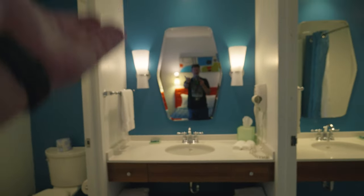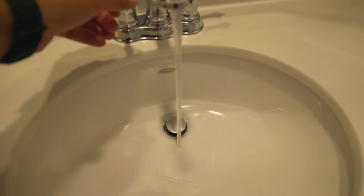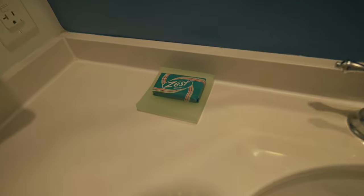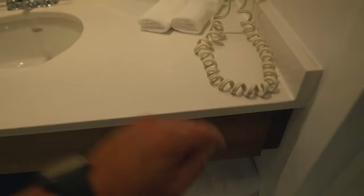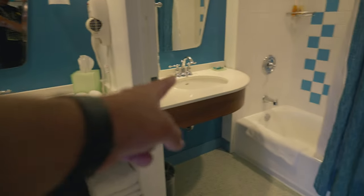Here's the bathroom area. You've got a good-looking sink, some Zest soap — because you're not fully clean unless you're zesty. There's an outlet, towels, more lights, a hair dryer, and some storage to hide things away. The counter goes all the way to the other wall, matches the height — I like that design.